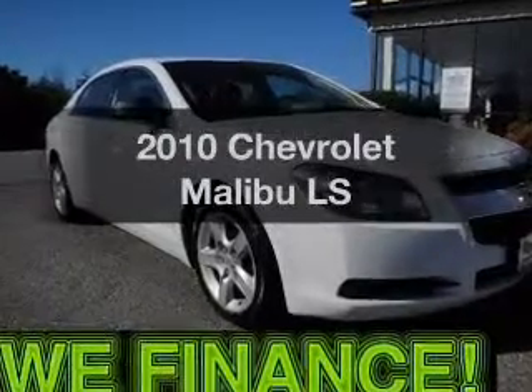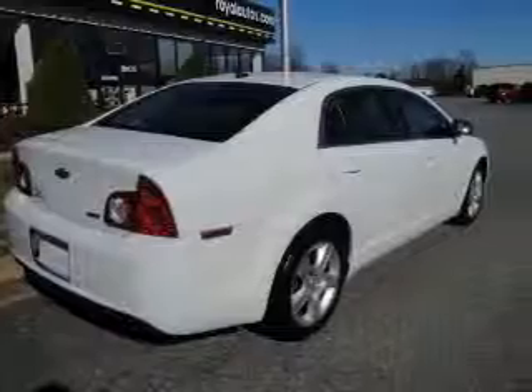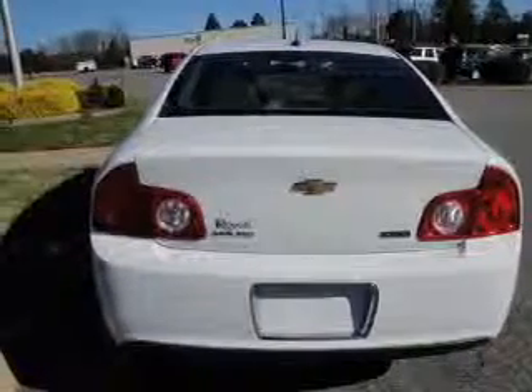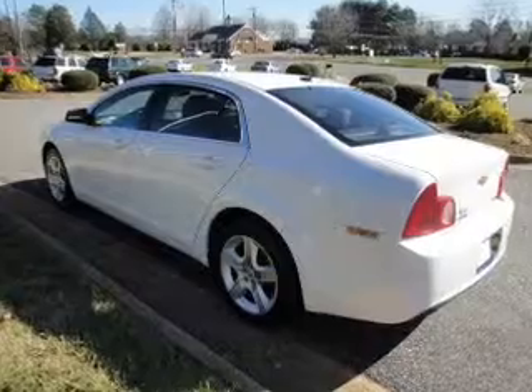Introducing the 2010 Chevrolet Malibu. If you're looking for an automobile with great attributes, look no further. With an efficient four-cylinder engine connected to a smooth shifting automatic transmission. Navigation included to help you get to your destination with ease. Premium wheels lend a distinctive appearance.